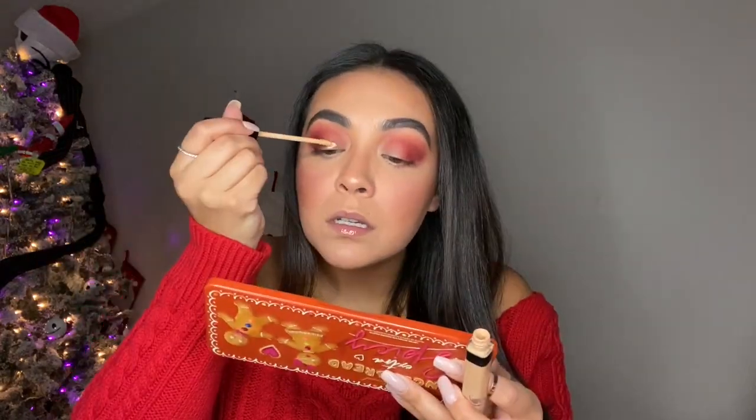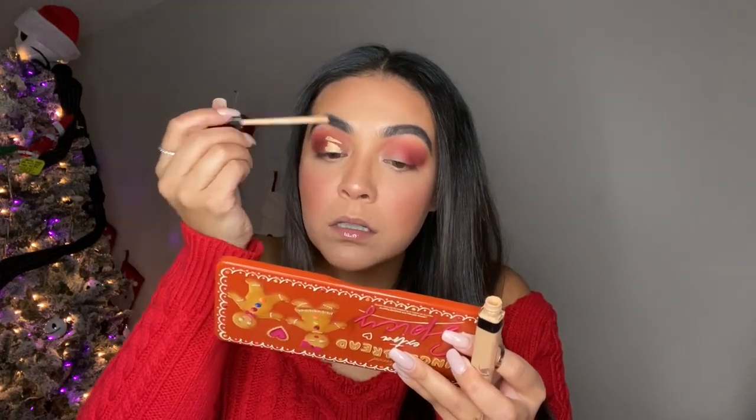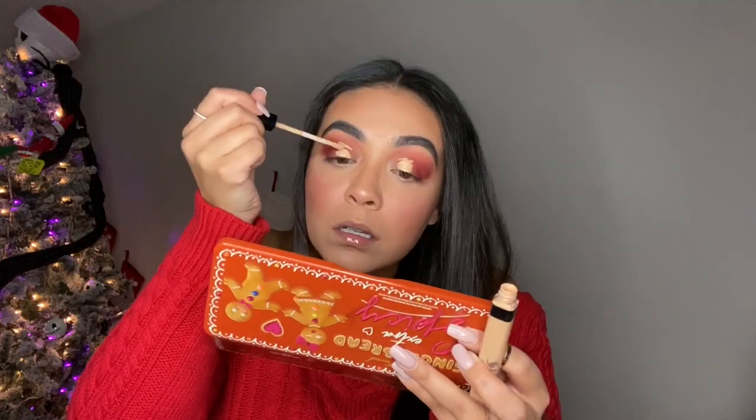Per usual I'm just going to be using the Maybelline Fit Me Concealer to cut my crease. As you guys can see when I look up it kind of just cuts it for me and shows me exactly where I need to cut it, so then I just use a flat brush to clean it up.